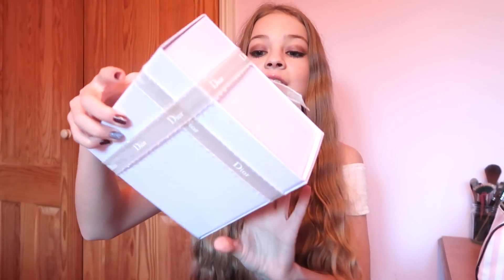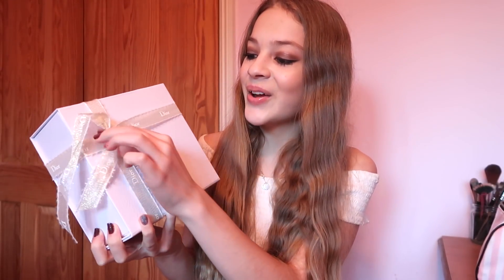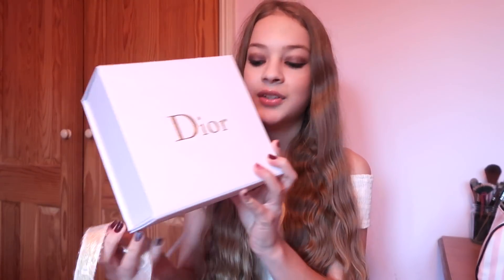The lovely lady who served me gave me two foundation samples, which was so nice. I don't actually wear foundation, but these will be lovely for a special occasion. Once you open the box there is this absolutely insane, beautiful packaging — I literally did not want to open it because it looks so nice. I can't tie bows that nicely!